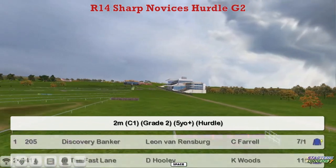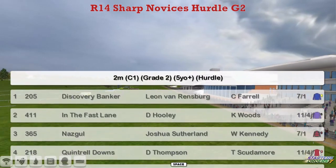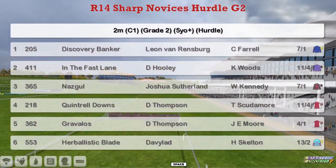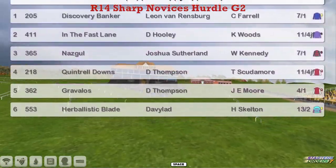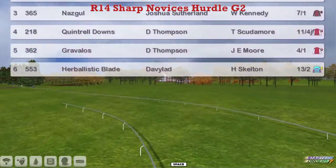Day 2 will kick off with a Sharp Novices Hurdle, a 2-mile Grade 2 event. At the top we've got Discovery Banker for Leon van Rensburg. In the Fast Lane, David Hoody going for a hat-trick. Nazgul for Joshua Sutherland, Quintrell Downs, and Darren Thompson who's also got Gravelos and Herbalistic Blade for David Robertson.